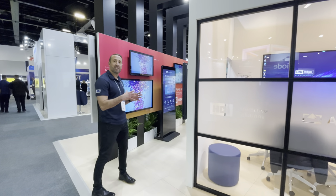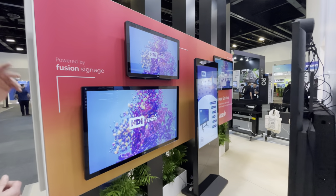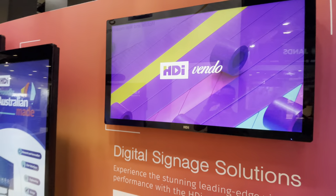This is the part of the stand where we're showing our digital signage products, our HDI Vendo series, which you'll see here in 32 inch, 43 inch and 49 inch screen sizes, all capacitive touch, all interactive.